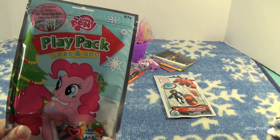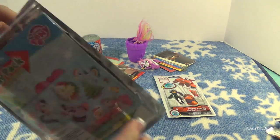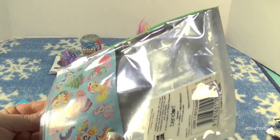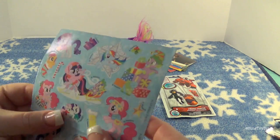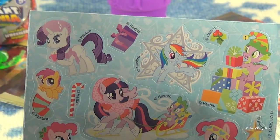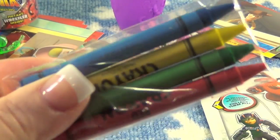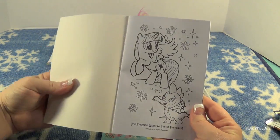Are you finally opening up the MLP Christmas Play Pack? Yes! You can kind of see what you get on the other side — it's not really a blind bag. Santa Spike said Stocking Stuffer Suggestions, not necessarily blind bag. Check out these Christmas stickers — they're really cool. I like this one with Twilight and Spike. There's Spike dressed up as an elf. And I got some crayons and the Hearth's Warming Eve play pack coloring book — it's Hearth's Warming Eve in Ponyville.